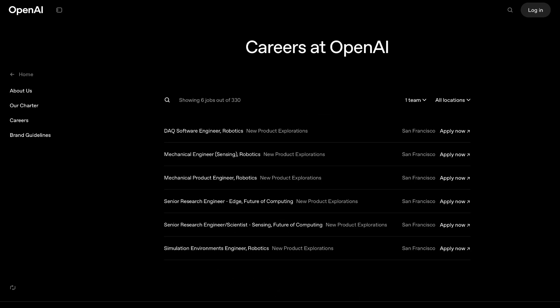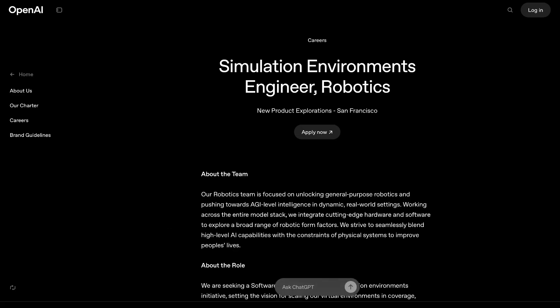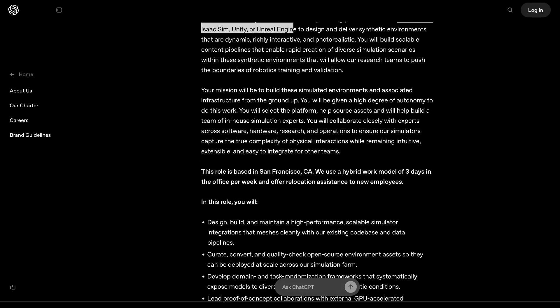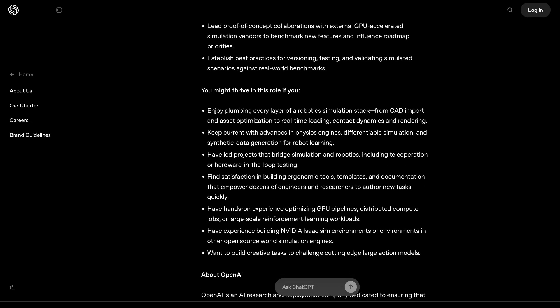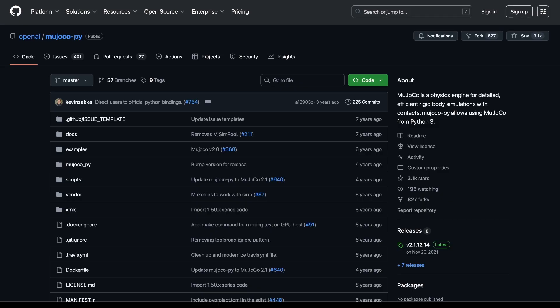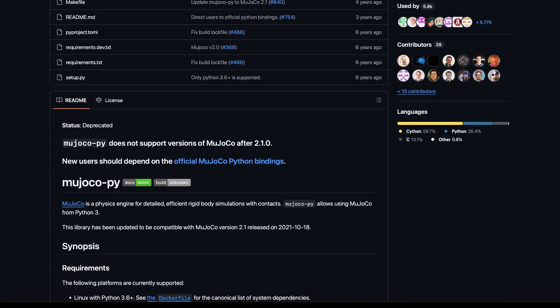The job ads are calling for mechanical engineers — actuators, motors, gears, limbs — sensor experts covering force, touch, and proprioception, and simulation builders using NVIDIA Isaac Sim, Unity, even open-source engines. Remember MuJoCo? We talked about it in episode 11. OpenAI even had a Python library for it back in 2017 — deprecated now; MuJoCo ships with its own bindings. But it shows one thing: OpenAI's robotics push is not new.